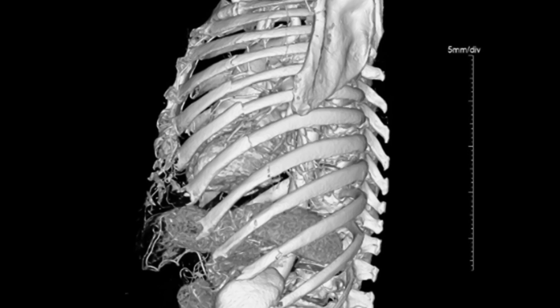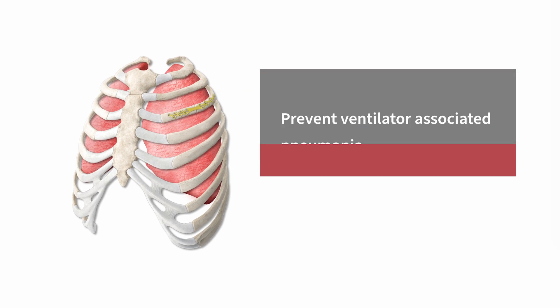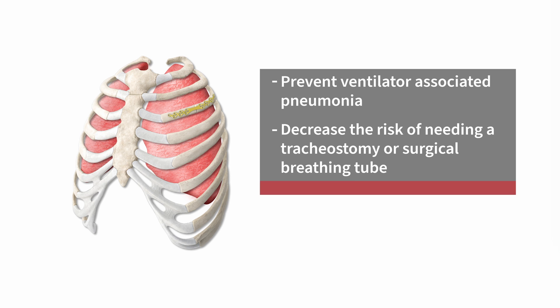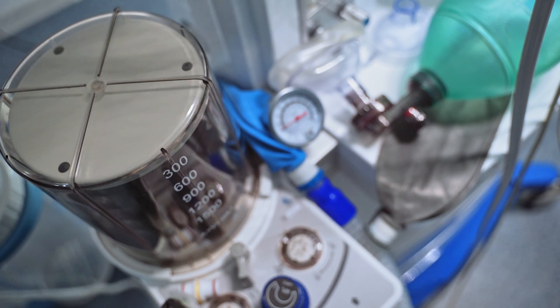Additionally, for patients who require mechanical ventilatory support or ventilation, by performing SSRF early, we can prevent ventilator-associated pneumonia, decrease the risk of needing a tracheostomy or surgical breathing tube, and liberate folks off the ventilator faster.